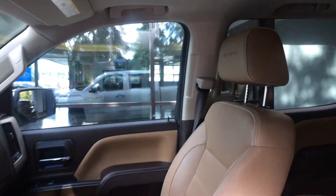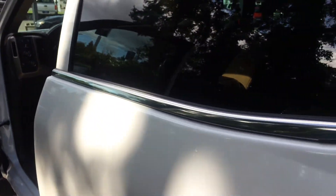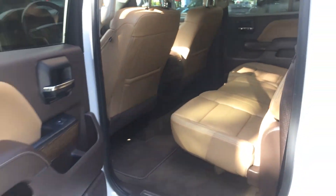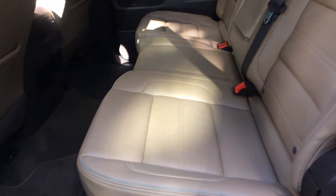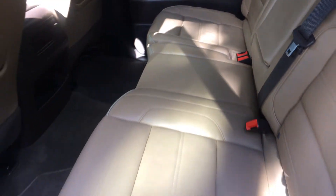Passenger seat here. Let's go ahead and get the back before we get all those features up front. Now on all the features, I'm not going to verbally point them all out — I'll get them all in the shot the best I can. But if you need to, you can pause the video and take a better look. Power rear slider. Back seats are in great condition.